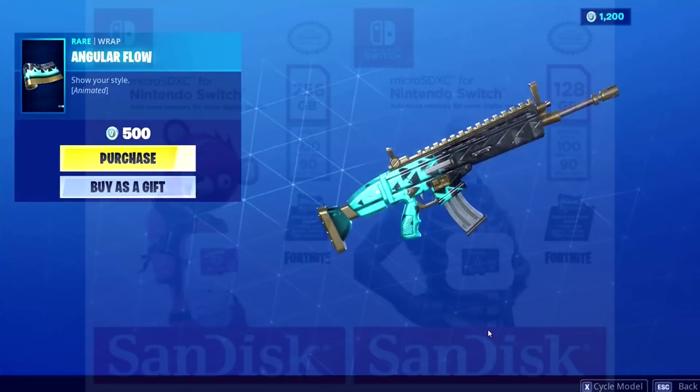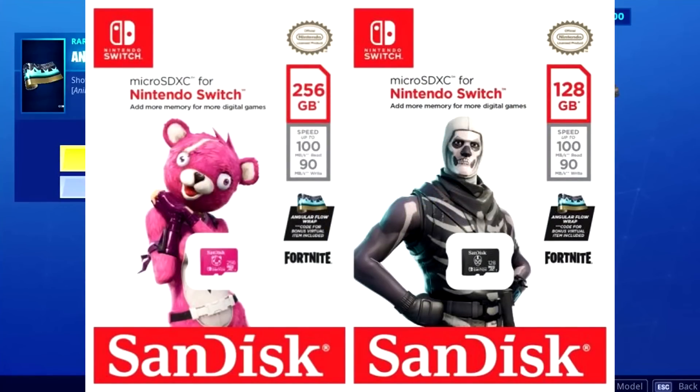Unless the Angular Flow comes back to the item shop eventually, this is your best bet to secure it. If you have a Nintendo Switch and don't mind spending about $25 for the cheaper one, both cards seem to give the same code for the same wrap — so there's no benefit to spending more on the Cuddle Team Leader card over the Skull Trooper one, unless you truly need that extra storage.